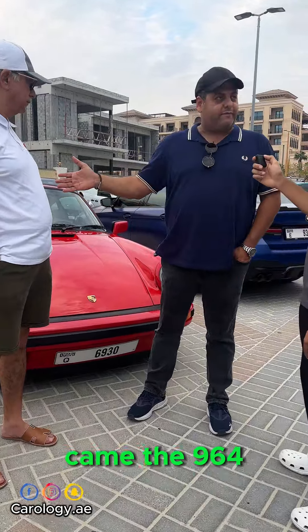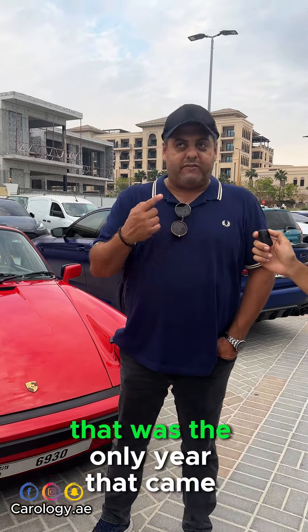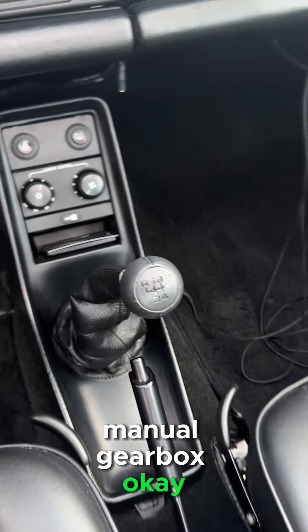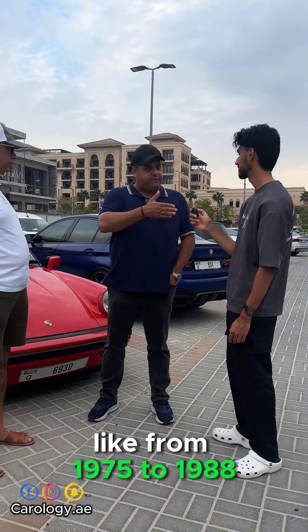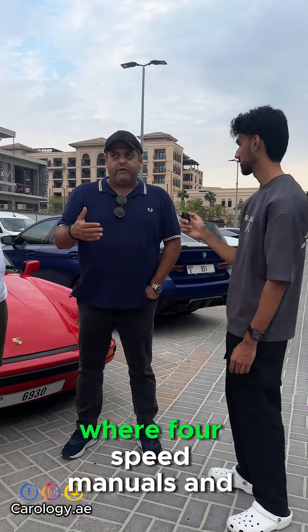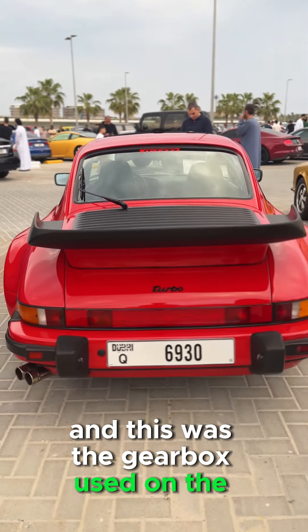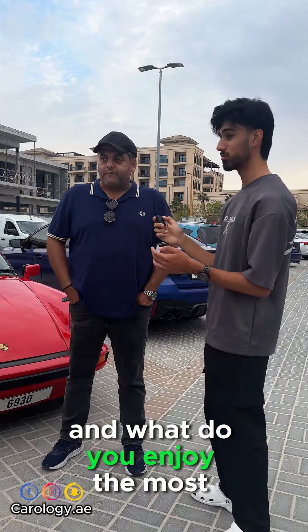Just after that came the 964. What's special about the 1989 is that it was the only year that came with the five-speed manual gearbox. All the previous models, from 1975 to 1988, were four-speed manuals. This is the five-speed manual, and this was the gearbox used on the generation after, which was the 964.